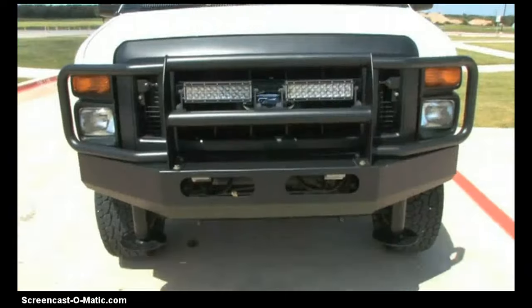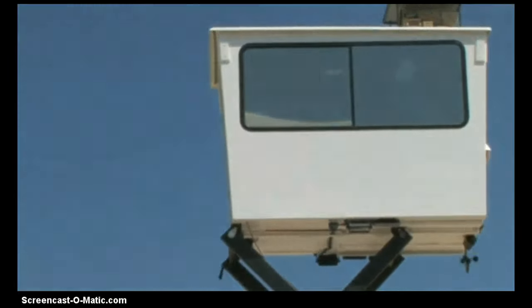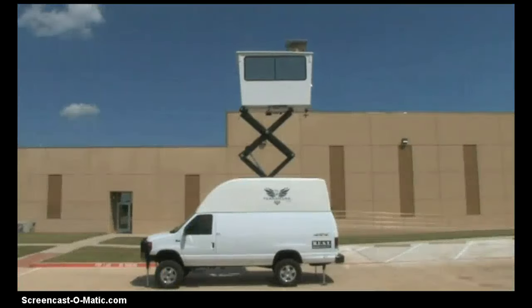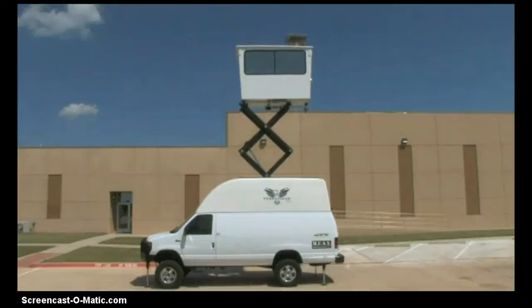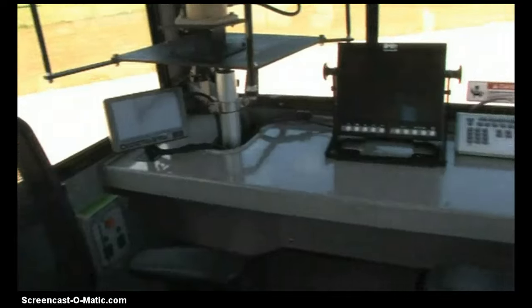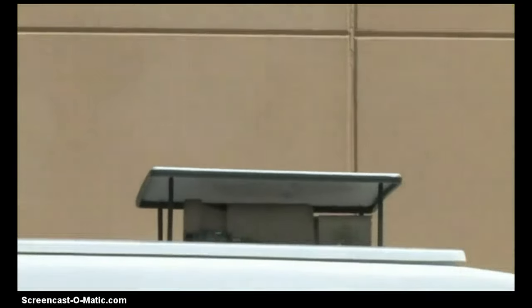MUST uses its own all-terrain vehicle to deploy an elevated tower and climate-controlled capsule to an eye level of 25 feet. The tower can be fully deployed by one person at any location in less than two minutes without leaving the vehicle.